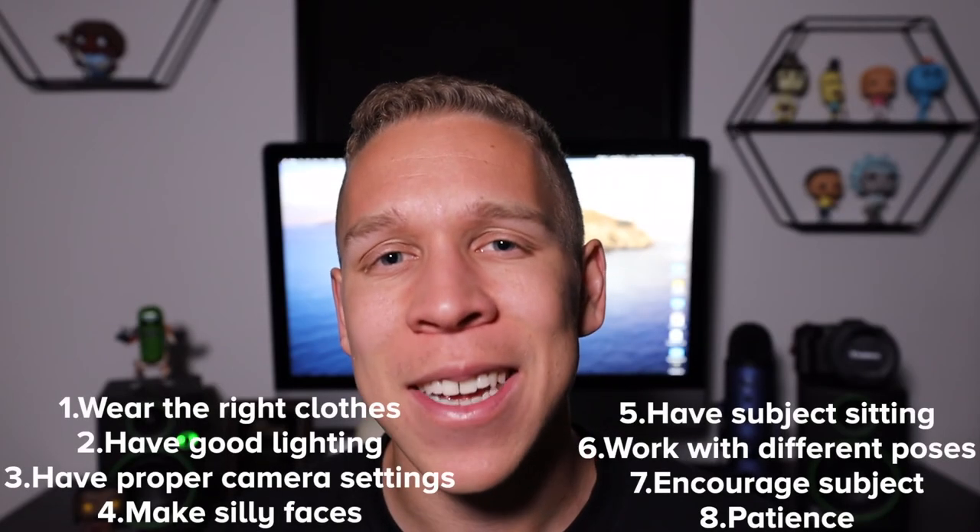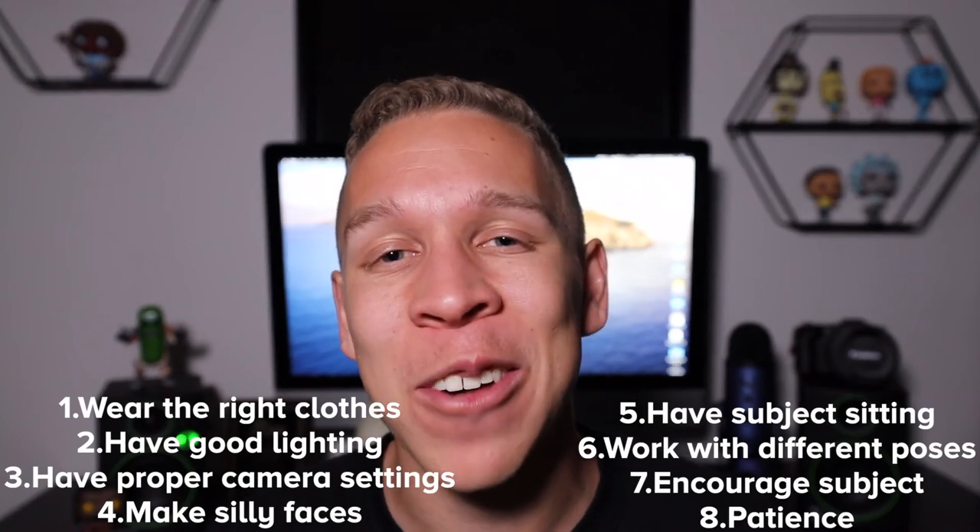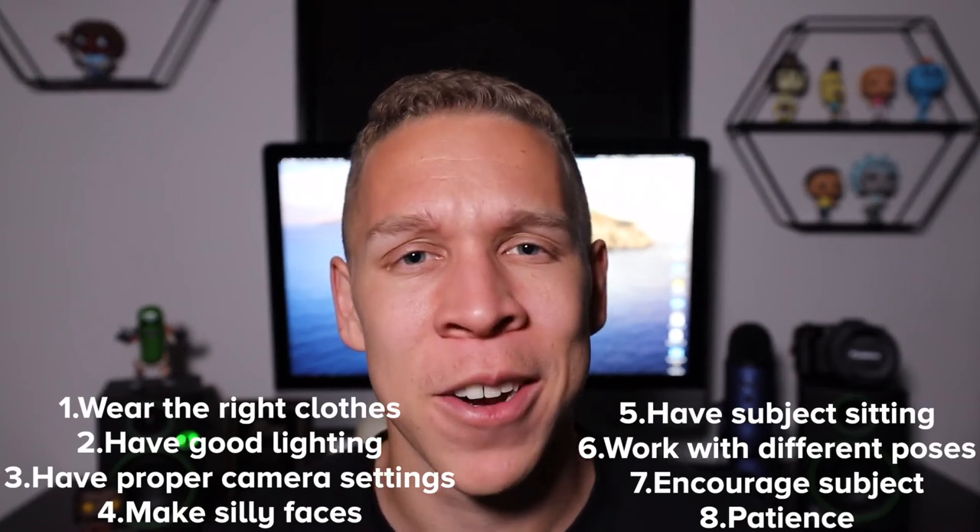Follow these eight tips and I guarantee that your headshot photography — and probably your overall photography — will get better, with significant improvements almost immediately. Hope you enjoyed this video. Don't forget to hit that like and subscribe button, and leave a comment about what your favorite lens is to use when taking a headshot. Until next time — I'm Steven, I'll catch you in the next one. Peace.